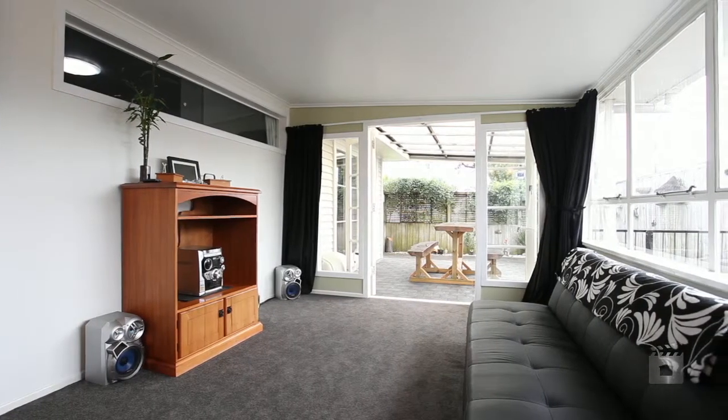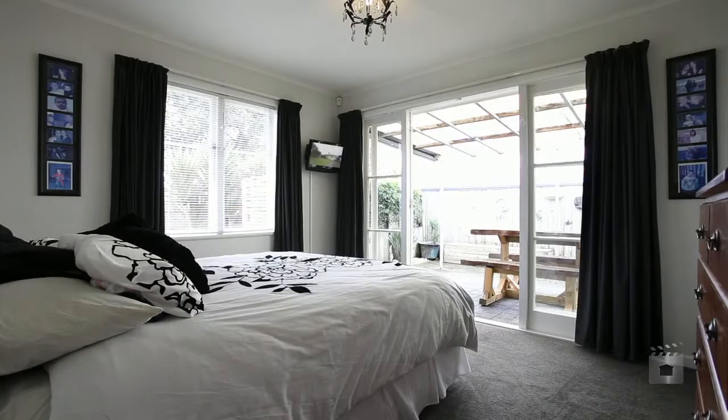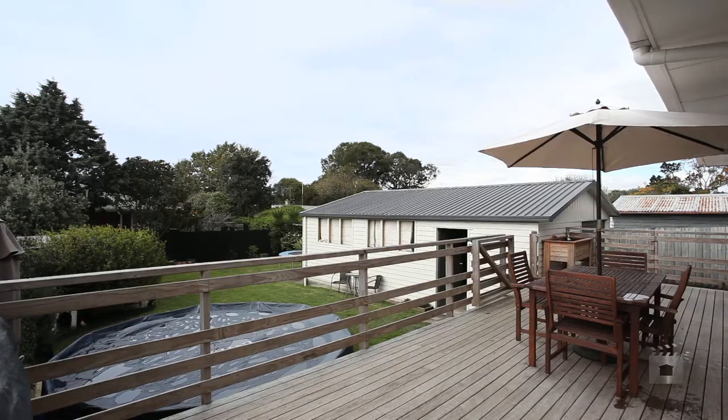Just some of the features are a new HRV system and heat pump. Plus the home has recently been fully insulated. There's also a large garage that any man would be happy to call his own, plus plenty of off-street parking.